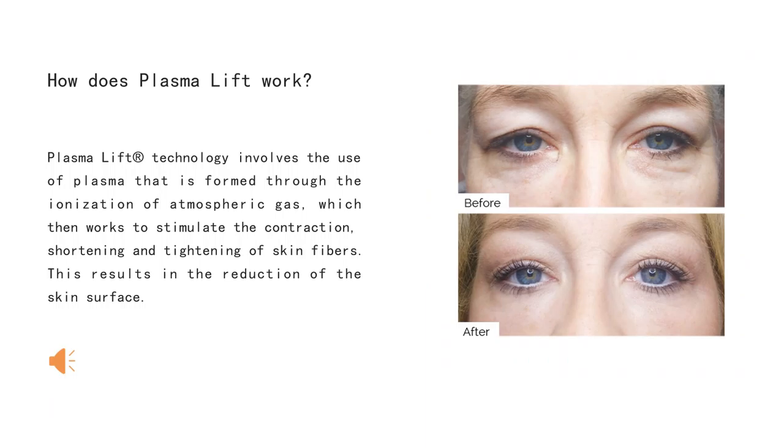How does plasma work? Plasma technology involves the use of plasma that is formed through the ionization of atmospheric gas, which then works to stimulate the contraction, shortening, and tightening of skin fibers. This results in the reduction of the skin surface.